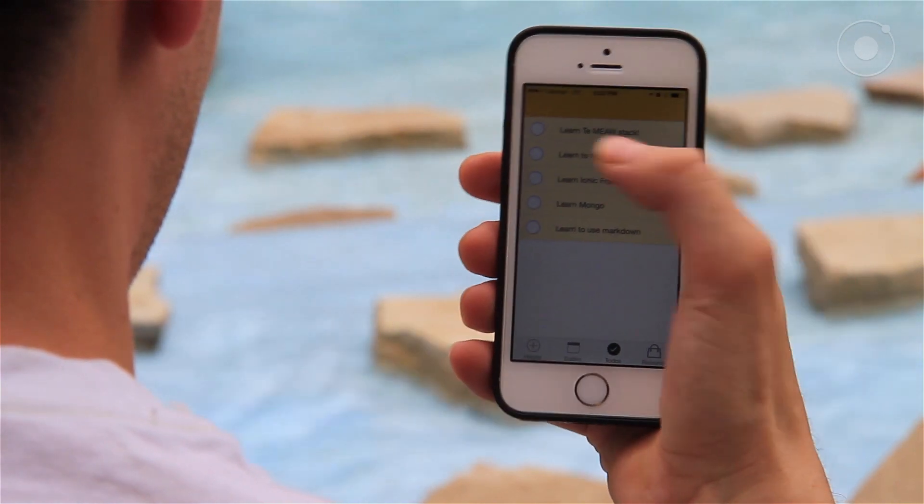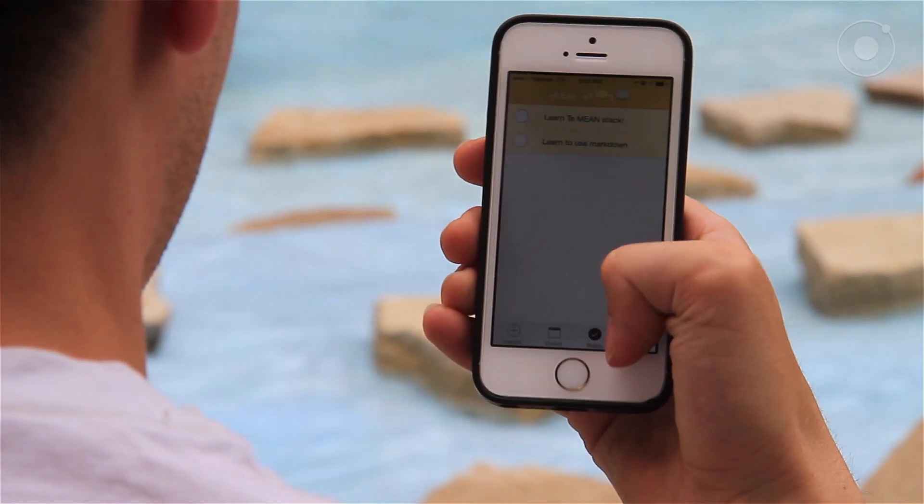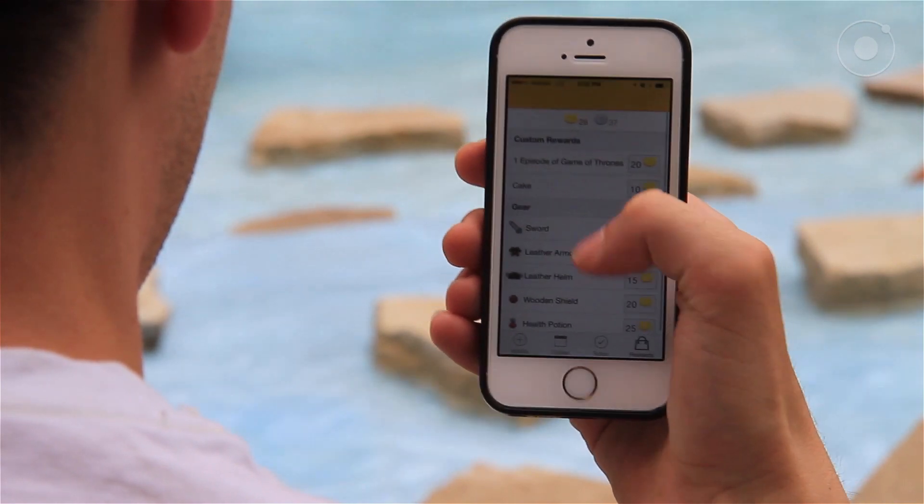Basically, if you get done with the list or achieve whatever you set up to do, it will reward you for getting it done. So you're actually incentivized to carry through with your to-do lists, which is awesome. They switched from Topcoat with their app to Ionic and loved it. They got in touch with us and said they upped their App Store rating from two stars to four — which is a pretty dramatic increase.